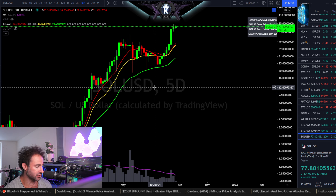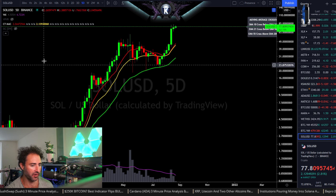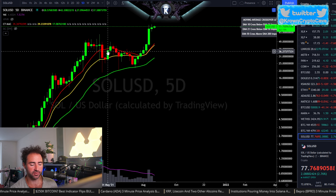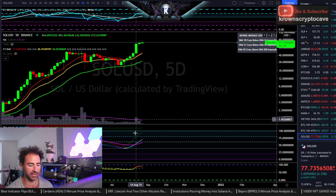Solana, symbol SOL, versus the dollar on Binance — this one was requested by Mr. Farsh M. from our community. He's looking at the four-hour and daily, but I want to focus on the five-day chart because we did close that one last night with a very good close on the new ultimate, which is usually not a bad sign.